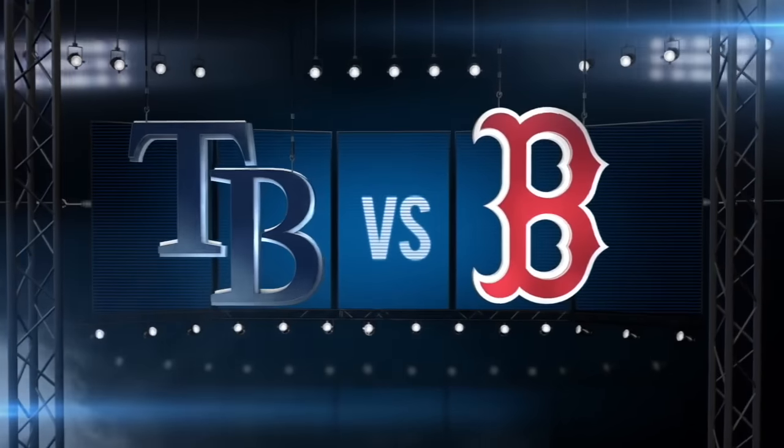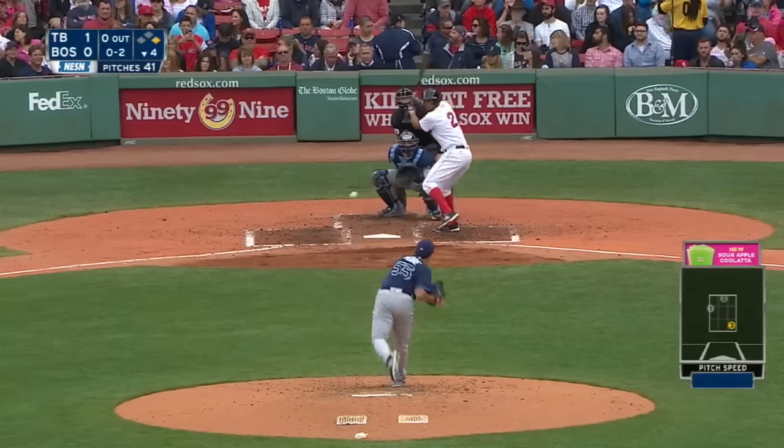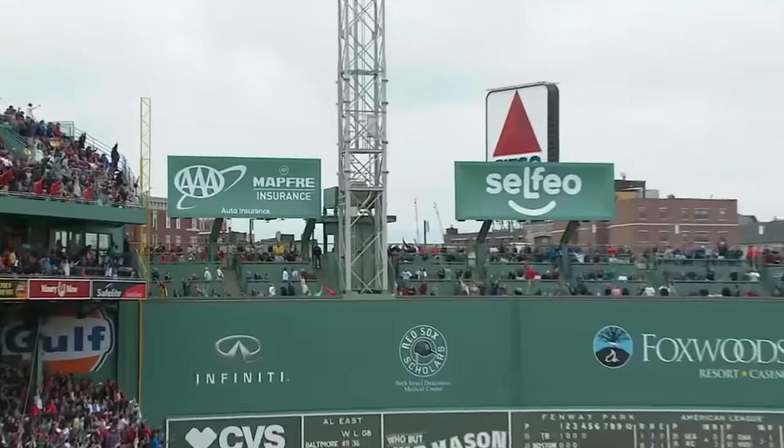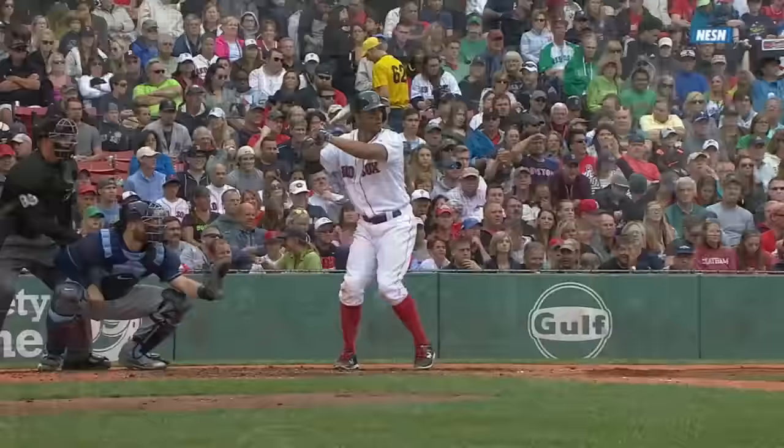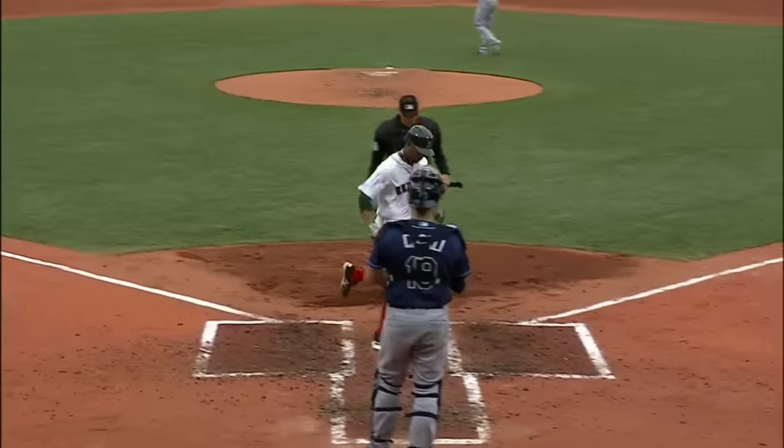The Red Sox are looking for their fifth win in their last six tries. They're down 1-0 against Matt Moore and the Tampa Bay Rays in the fourth, when Xander Bogaerts steps up and cracks his tenth home run of the season. The Red Sox have their first lead of the afternoon at 2-1.